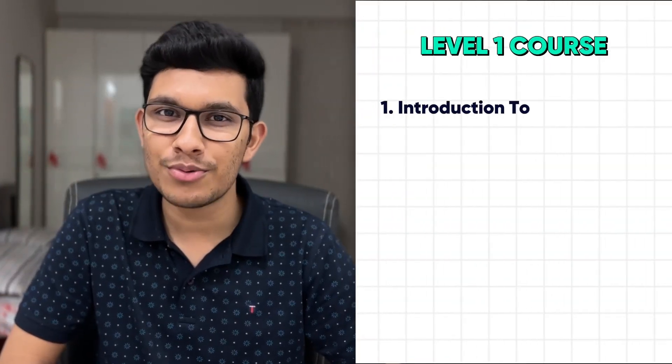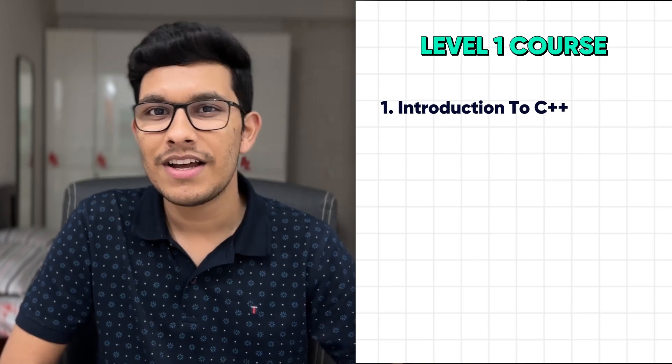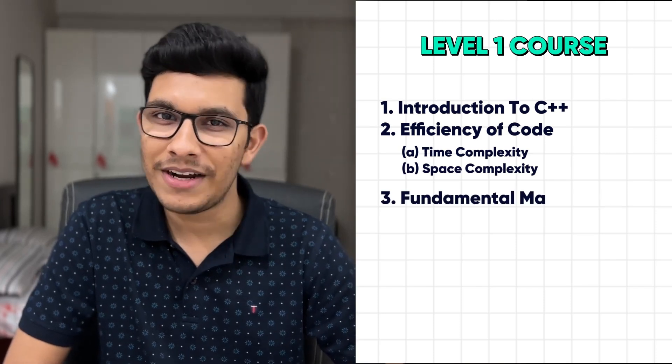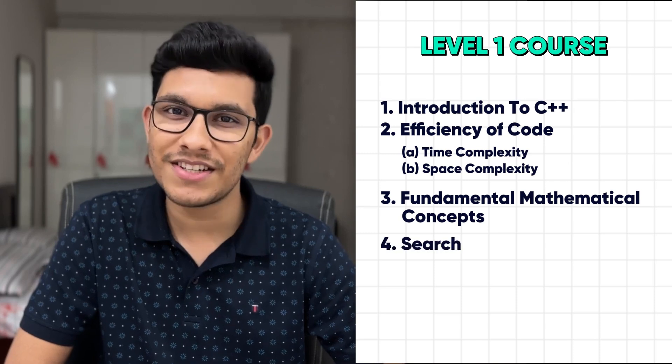This course starts with an introduction to the C++ programming language. After you get comfortable in C++, we also teach you how to judge the efficiency of your code by analyzing the time and space complexity. Next, we teach you the fundamental mathematical concepts required for coding, followed by important searching and sorting algorithms.